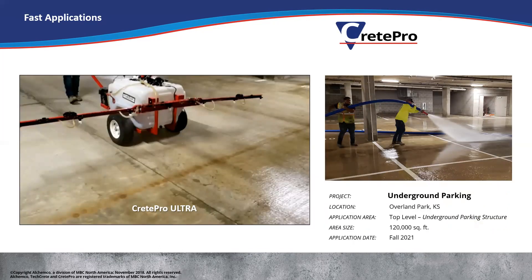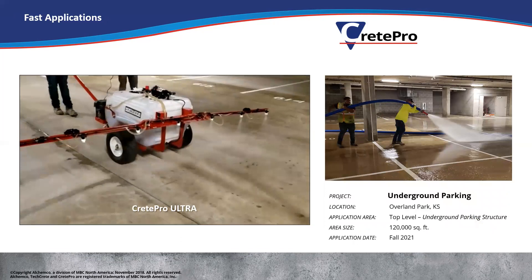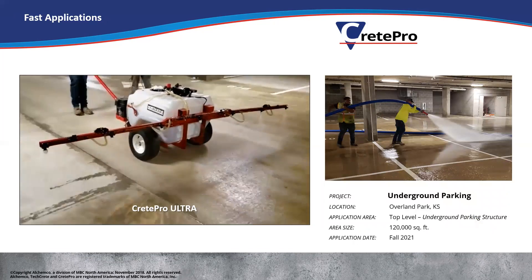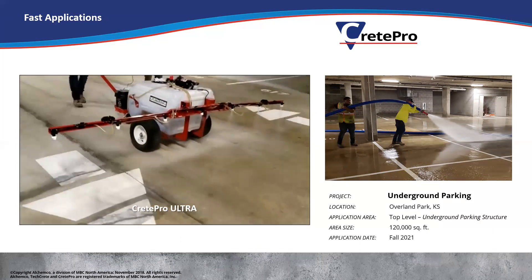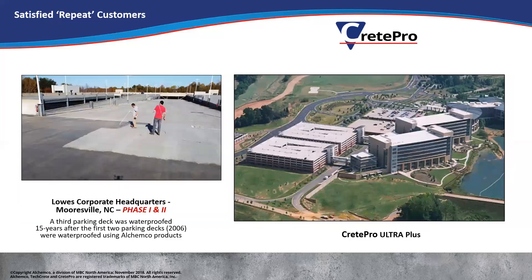Then our Crete Pro product — this is an underground parking structure in Kansas City. They did 120,000 square feet of it there with a spray rig, doing a 10-foot wide spray pattern, able to apply it very quickly, which means shorter shutdown times for the structure. And then Lowe's corporate headquarters — repeat customers. In 2006 these two parking structures on the left were done, and a little over 15 years ago they were so happy with it that this last fall they did a third parking structure with our products.